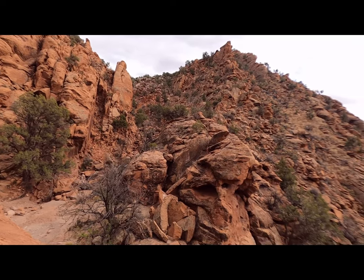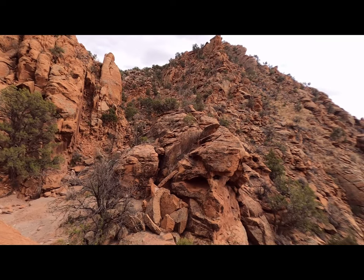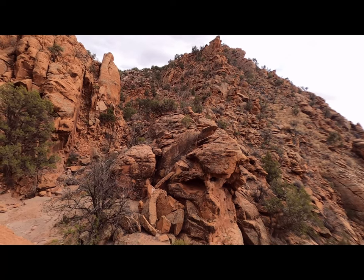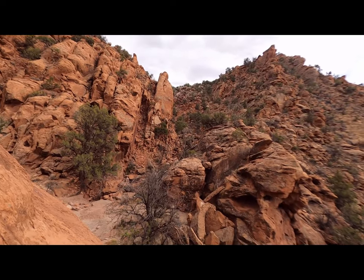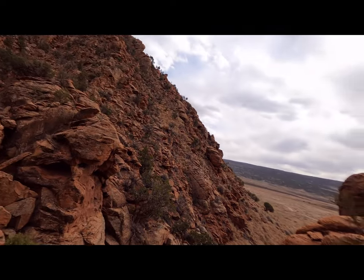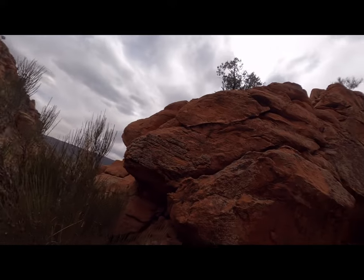The Ancestasi would bury their dead up in these rocks and crevices. If we see bones or anything like that, we're supposed to leave them alone. If we see any artifacts, we're supposed to leave them alone. Just to be up here is beautiful enough — I'm really honored.